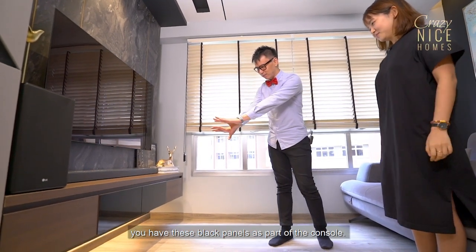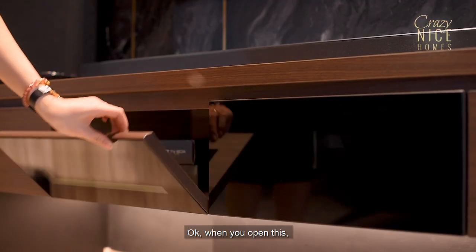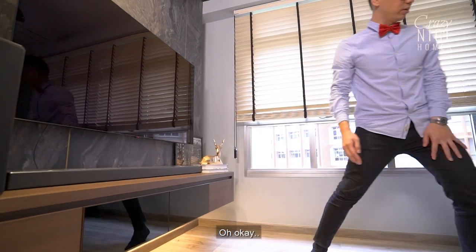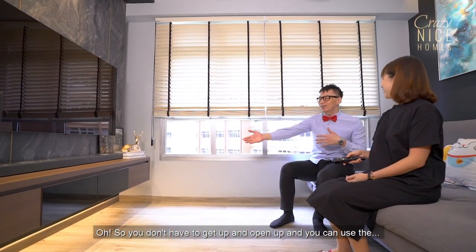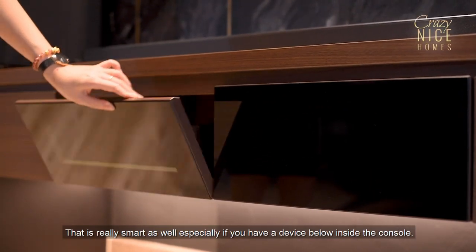Let's talk about the TV console. You have these black panels as part of the console — is there a reason for them? When you open them, you'll realize they're actually transparent. So when we close them and sit on the sofa, we can still use our remote control. You don't have to get up and open them, especially if you have a device stored inside the console. That's really smart.